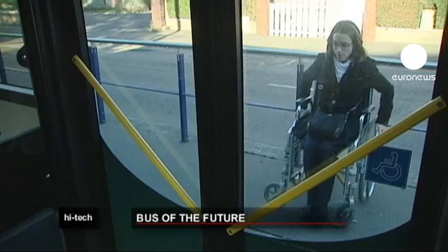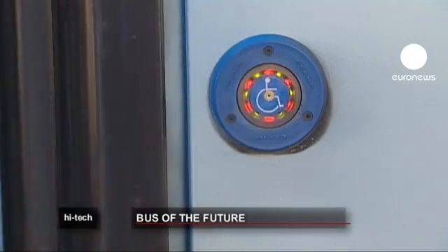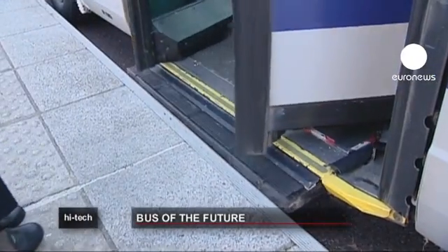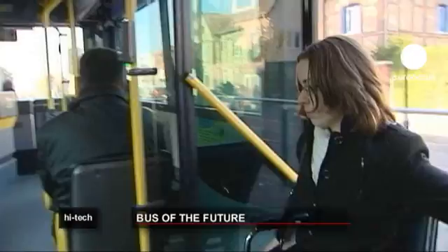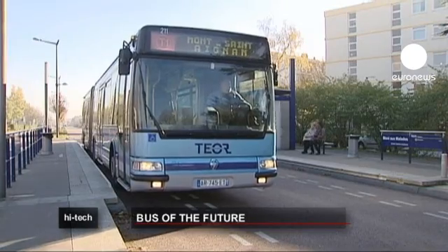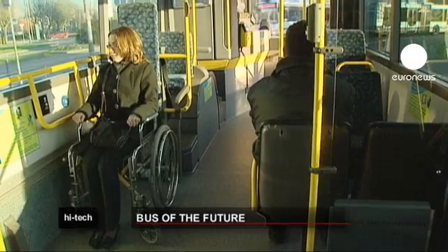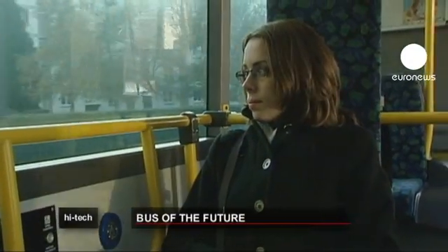This vehicle in Rouen is just one part of the European bus system of the future project, a 26 million euro research and development scheme. It'll look into not only making buses more accessible to wheelchair users, people with pushchairs and so on, but integrating buses into their overall transport, making sure they're as clean energy-wise as possible and providing better information.